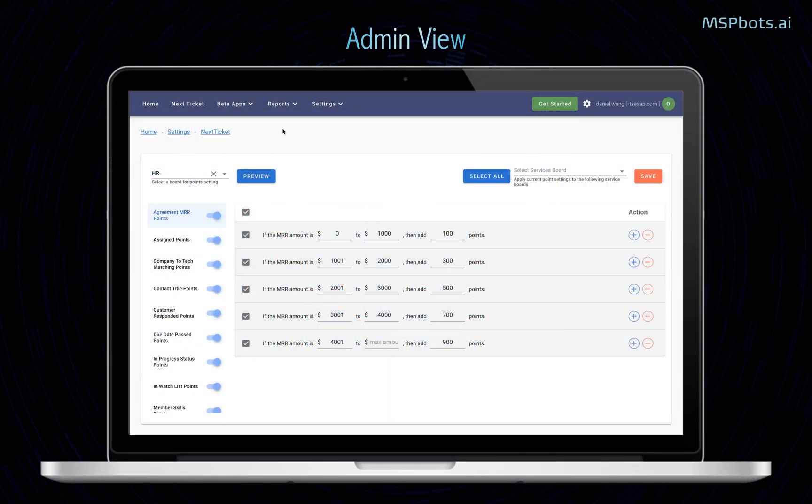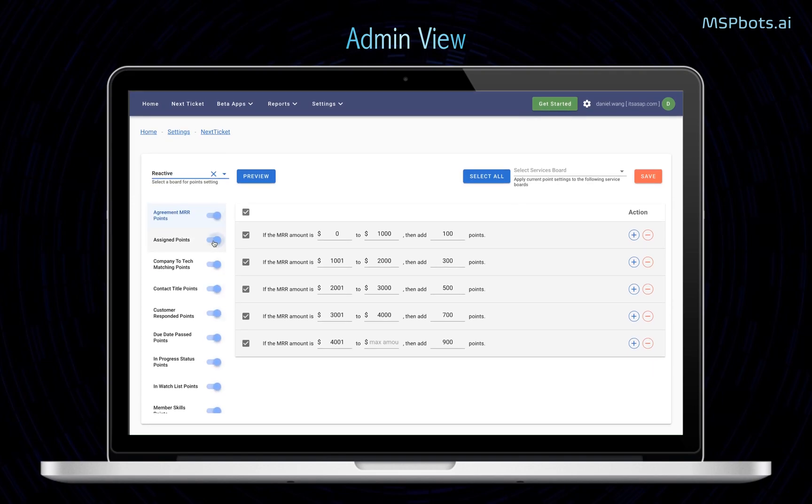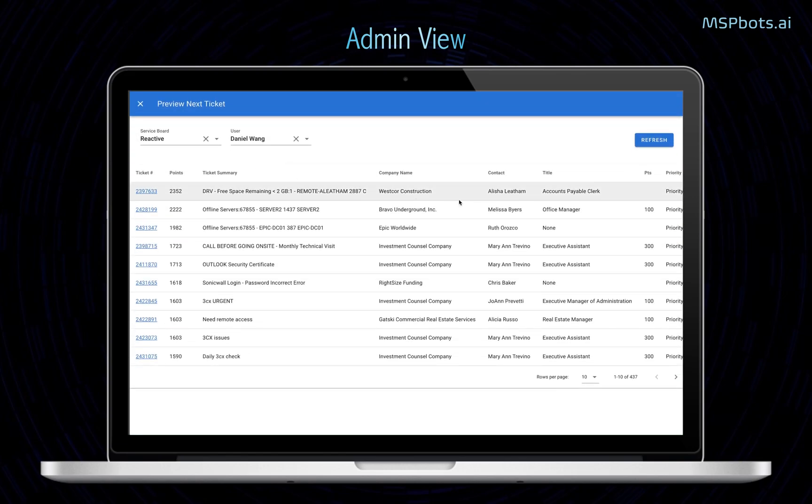Here's a quick demo. Next Ticket has all the boards in your PSA system. Admins can select any of the service or project boards to change default point rules to fit your unique business needs. Admins can turn on or off, add or remove rules as they see fit. After checking the preview button and they are pleased with the priority results, technicians can start working through the Next Ticket user interface.